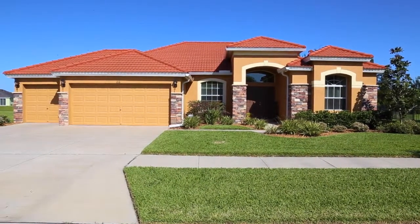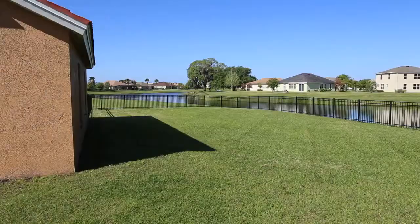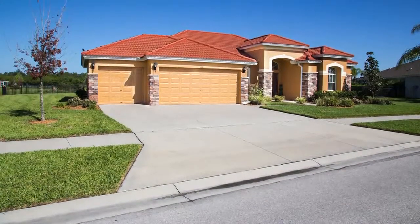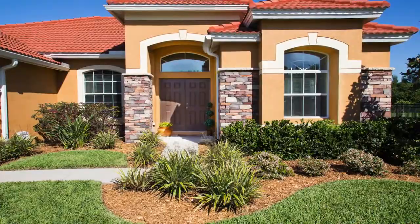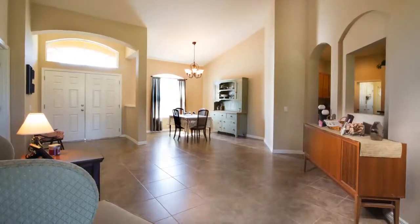Welcome to the Estates at Harbor Isle in gorgeous, much-desired Apollo Beach. Situated on nearly one-third of an acre on lake waterfront, and with conservation wooded views from the back and the front. Beautiful, Energy Star-certified, Hovannian-built, popular Martinique floor plan awaits you. Inviting entry foyer complete with double entry doors.